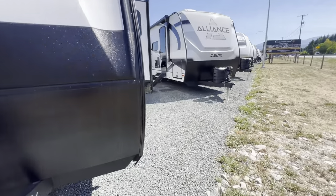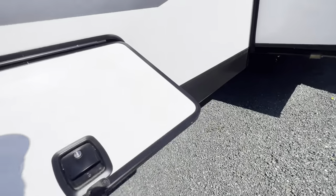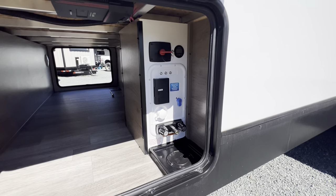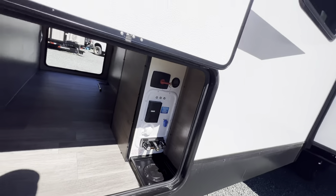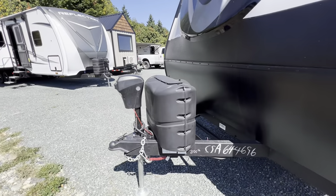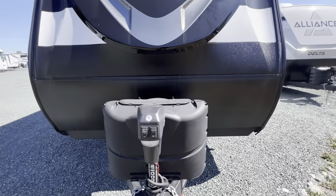You've got your solar charge controller, as well as everything you need there — hot water, outdoor shower, battery disconnect, all your hookups. You've got your power tongue jack and 220-pound tanks.